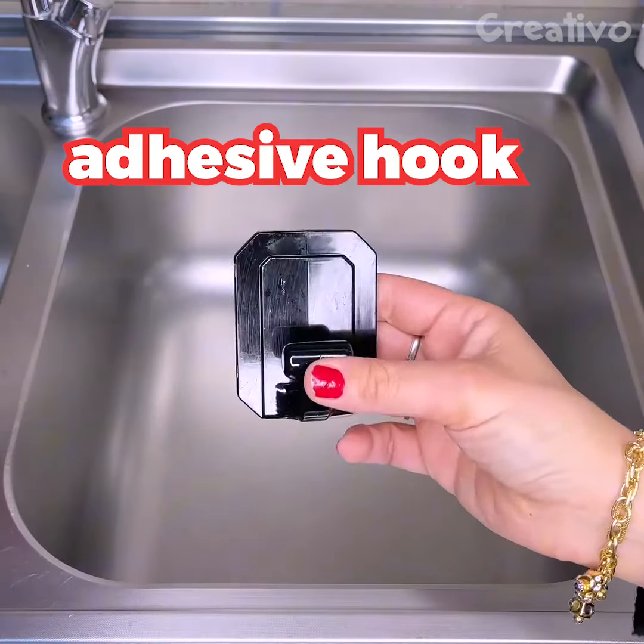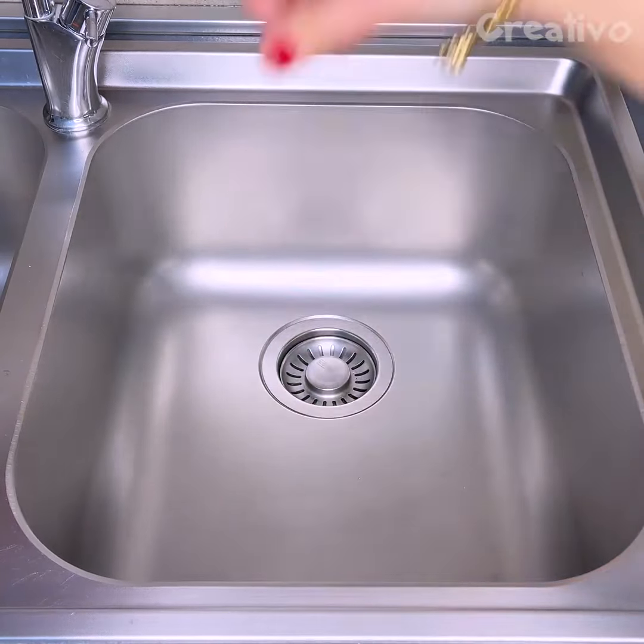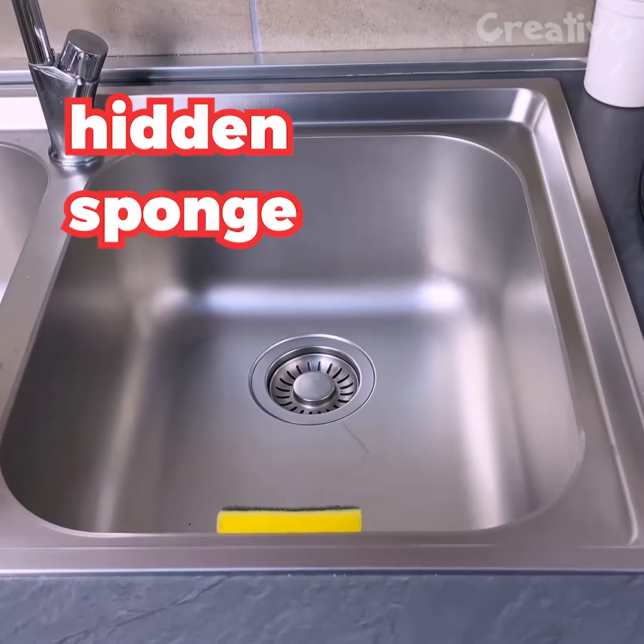To make the kitchen look neat and tidy, every object must be in its place. Using this adhesive hook, you can always keep the sponge handy while hiding it from sight. Smart!